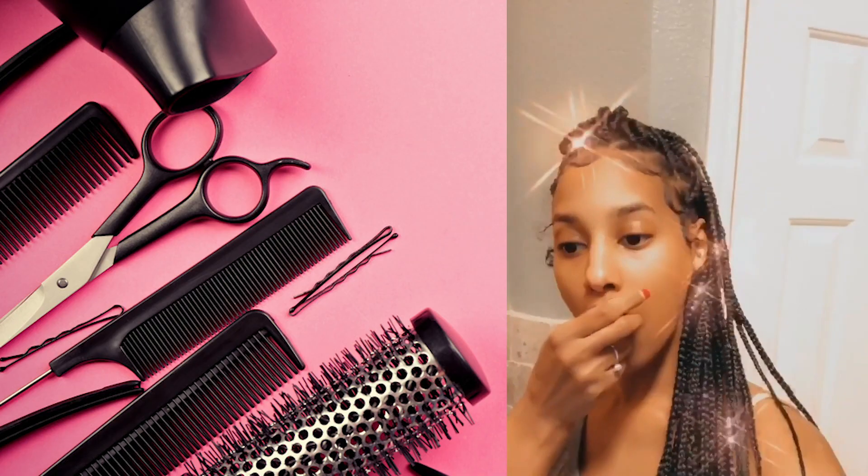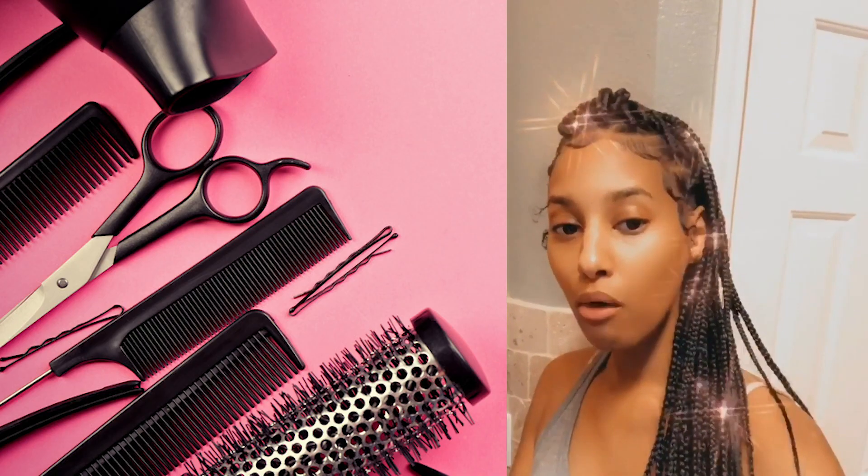These are some of the protective styles that I wore throughout this whole process. The braids actually grew my hair out the longest, and I think my braids only lasted about a month.